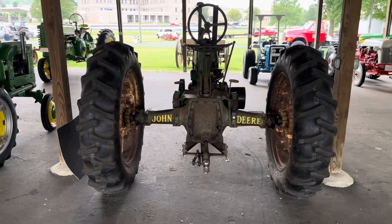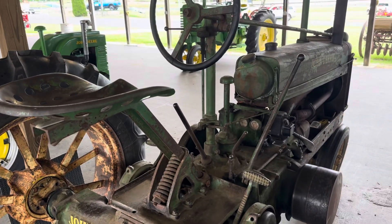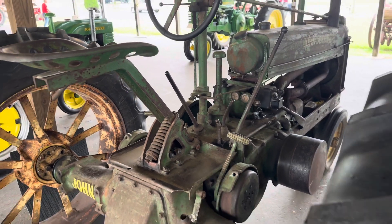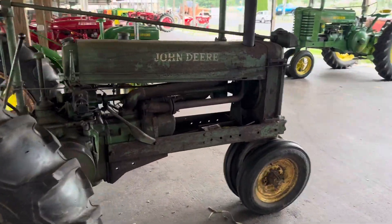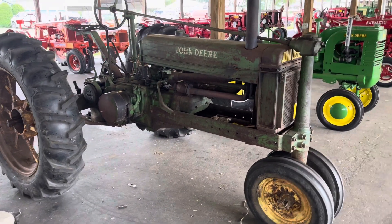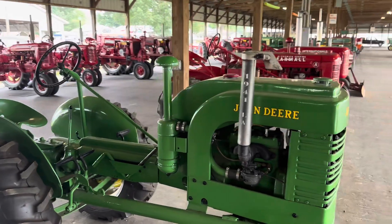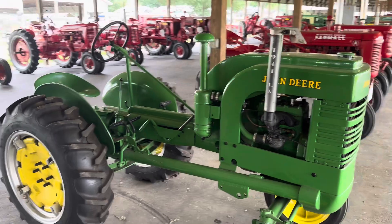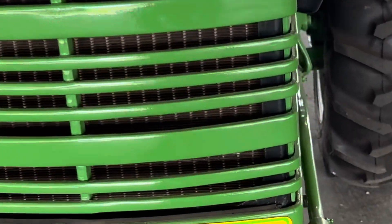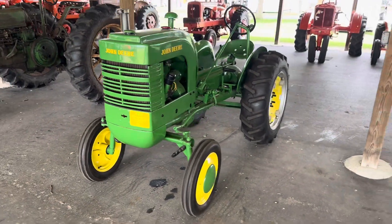Not sure what John Deere this is. The patina looks like it's restored in this condition on purpose — maybe. Looks pretty much original. I don't know what this is. 1941 LA, it says — pretty interesting. 1941 John Deere LA — that is cool.